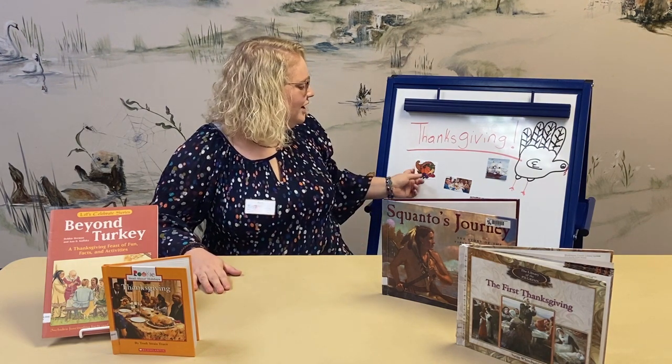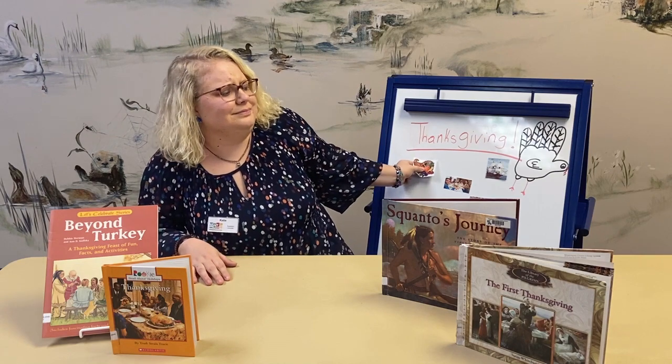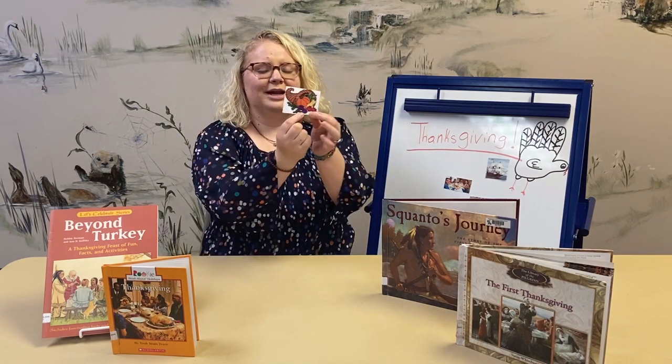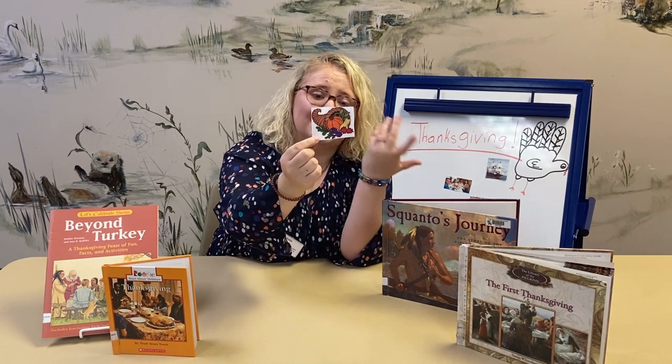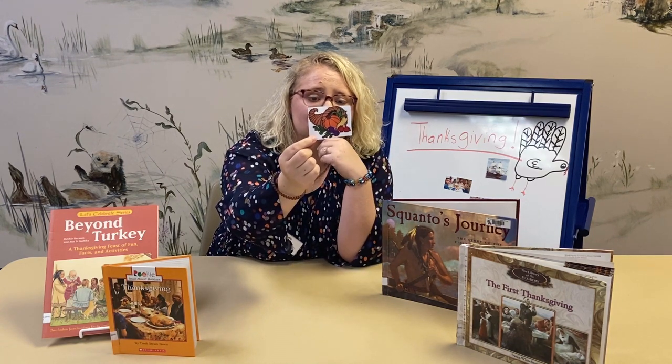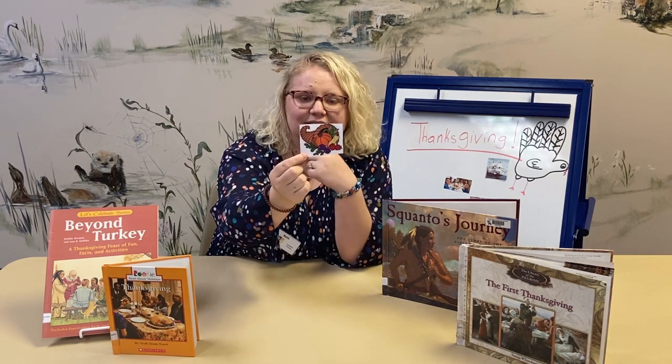So let's start off with learning about this funny looking item. It kind of looks like a horn and it has pumpkins and corn and squash and it looks like some radishes and some apples. Do you by any chance know what this is called?